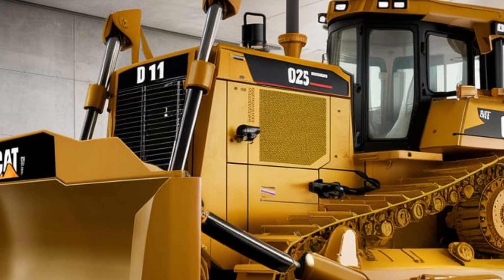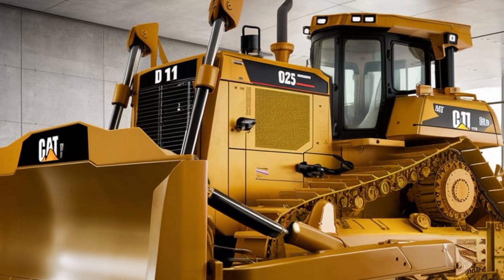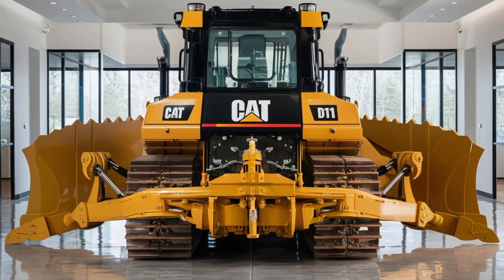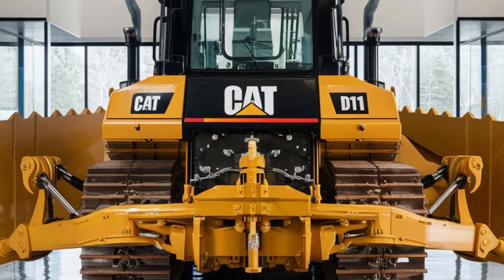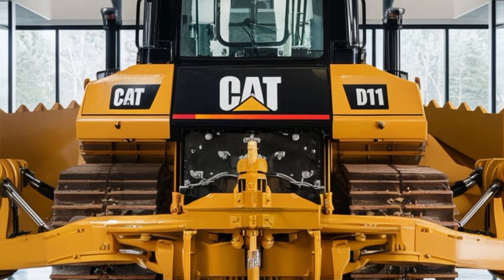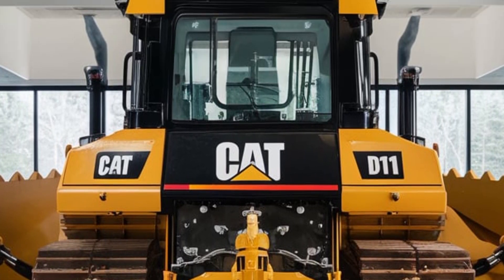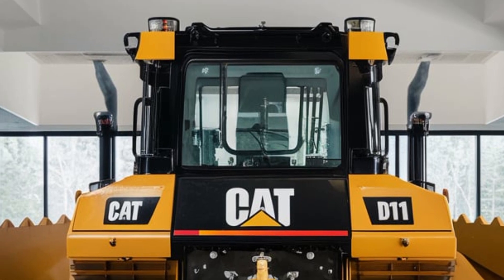This improves both safety and productivity. In terms of fuel efficiency, the 2025 CAT D11 Dozer offers significant improvements over previous models. The engine and hydraulic systems are optimized to reduce fuel consumption while maintaining performance.